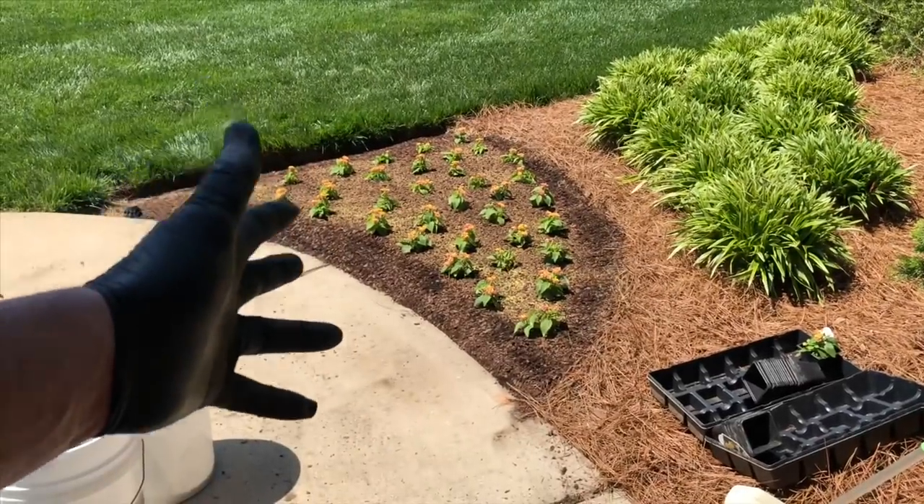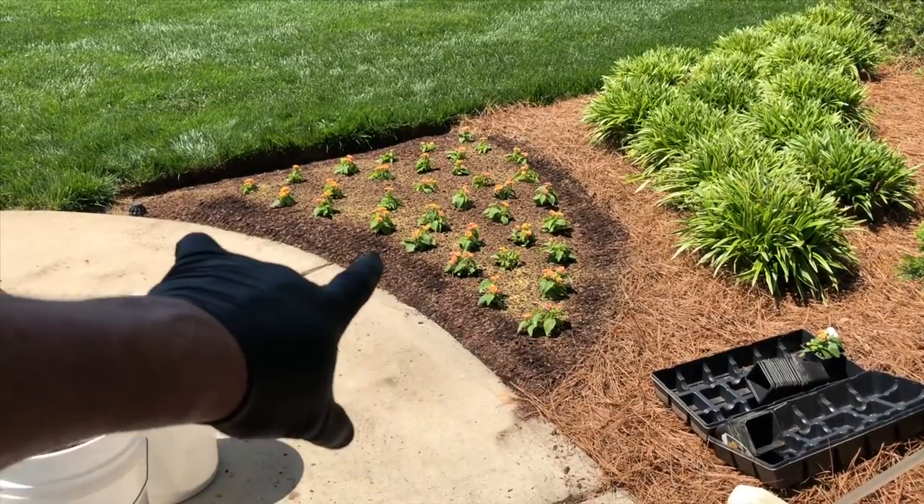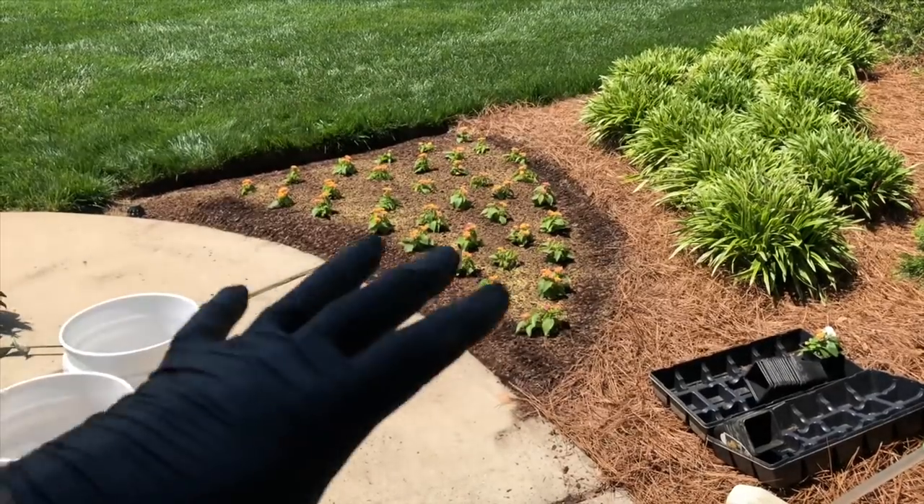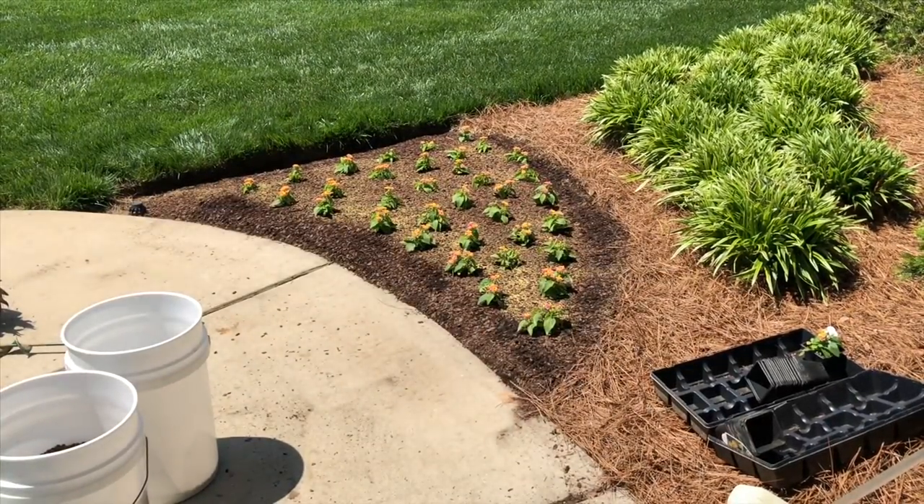As my last step, I'll take the rake and go around and lightly tamp the edges flat. That way everything just has a nice, neat, clean appearance to it.